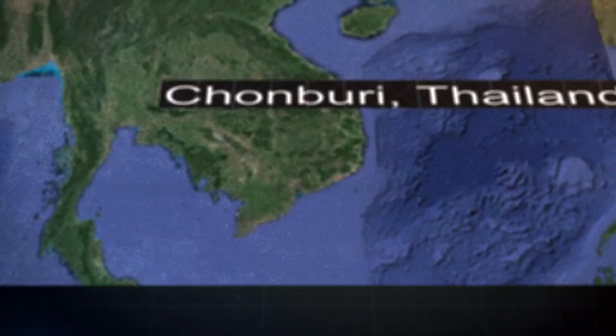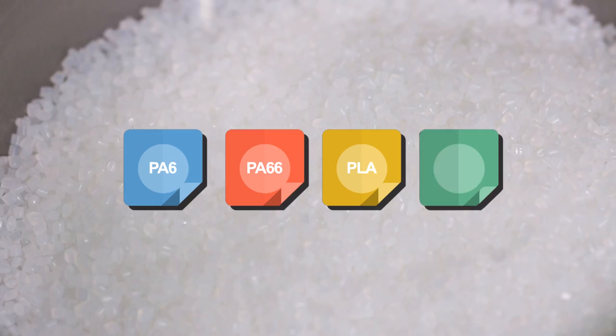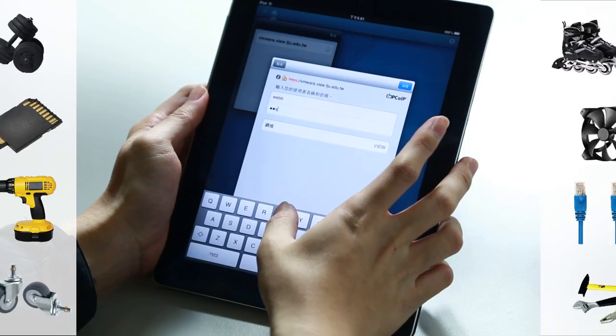Shaofu's composite plastic products include PA6, PA66, PLA and PP. These products are commonly seen in automobiles and motorcycles, exercise equipment, electronic products, electrical products, precision machinery, office furniture and so forth.